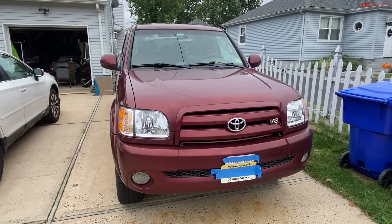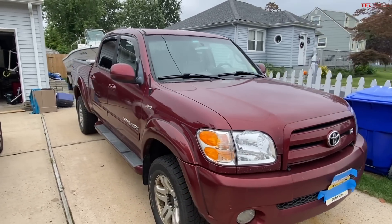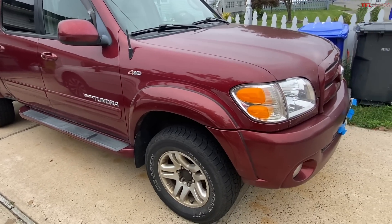Hello, TFL truck here. Here's my long-term review of the 2004 Tundra TRD Off-Road quad cab pickup truck, four-wheel drive.